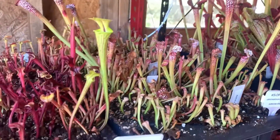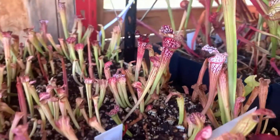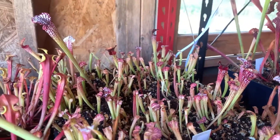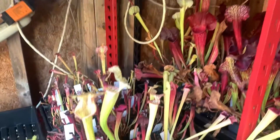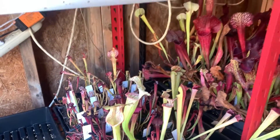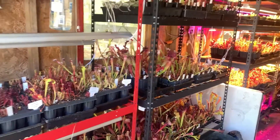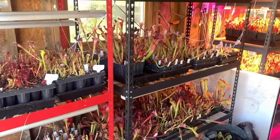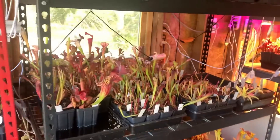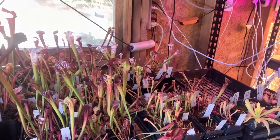I think in another month or so, once they've had some time to settle in — they're already starting to put up some new pitchers — I should see some really nice results here. That's kind of an overview of where things sit right now. I hope you guys really enjoy this series. I've heard from a number of you that you're starting seedlings on your own at home and having some success, and I just love hearing that. Please continue to reach out if there's anything I can do.